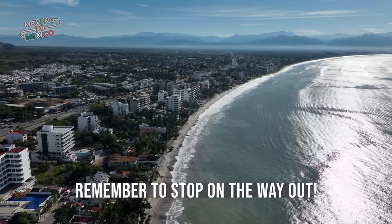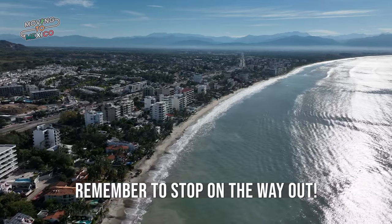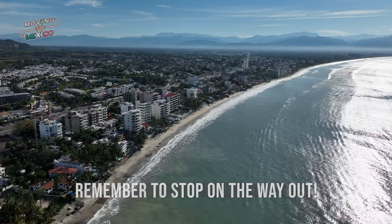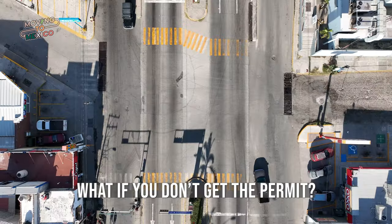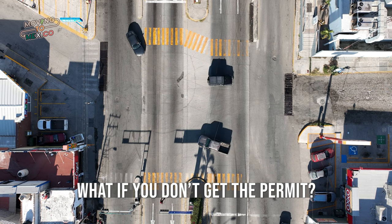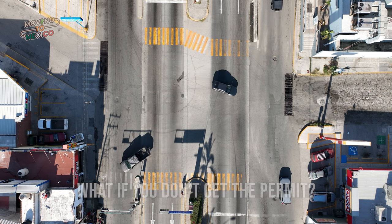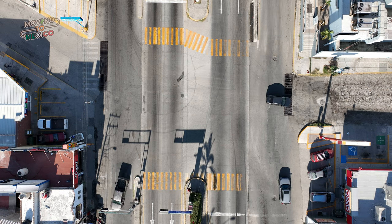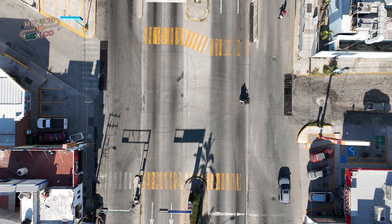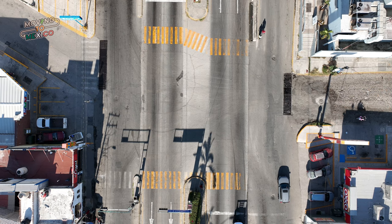Remember to stop at the Banjercito on the way out of Mexico so you can collect your $200 refund — if you leave without stopping, that $200 will disappear forever. So what happens if you decide to forego getting the proper permit and drive your car without it deep into Mexico? Without the proper permit you could be incarcerated, fined, and/or have your vehicle seized at immigration or customs checkpoints. So I don't recommend doing that.